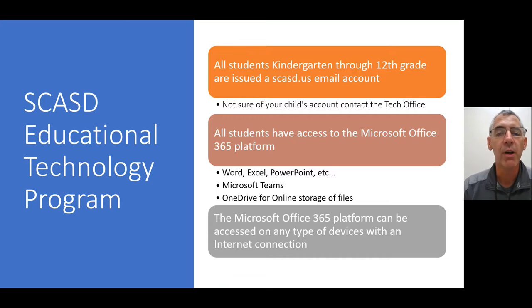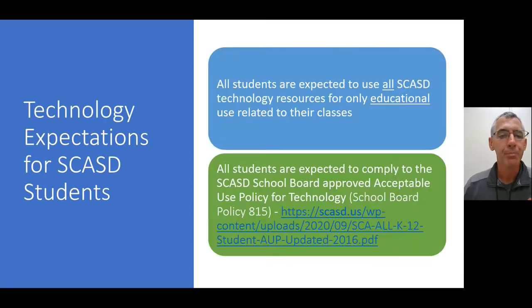The Microsoft Office 365 platform can be accessed on any type of device with an internet connection. All students are expected to use all SCASD technology resources for educational use only, related to their curriculum and their classes. All students are also expected to comply with the school board-approved acceptable use policy, and there is a link to review that policy.